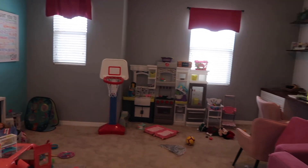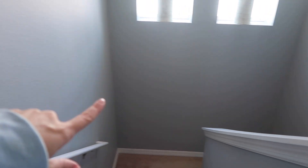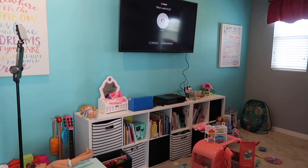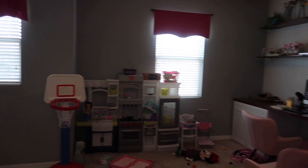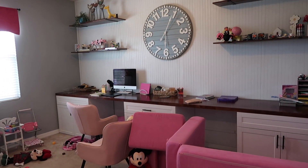Hey guys, so this is the before. Oh my good golly. This is the staircase — whenever you come up the stairs, this is what you walk up to. This is our loft area that we have made for the girl's playroom and also my little office space. This is the area that we're getting to today.